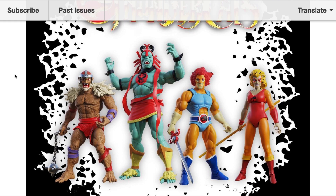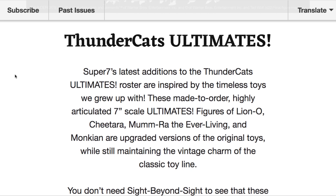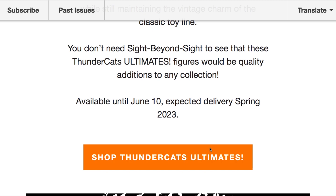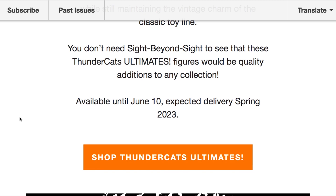This is just absolutely nuts, but let's find out more. The email says: 'Thundercats Ultimates — Super 7's latest addition to the Thundercats Ultimates roster are inspired by the timeless toys they grew up with. These made-to-order, highly articulated seven-inch scale Ultimate figures of Lion-O, Cheetara, Mumm-Ra the Ever-Living, and Monkian are upgraded versions of the original toys while still maintaining the vintage charm of the classic toy line.' Interesting that they used the word 'upgraded.' They will be available until June 10th, expecting delivery spring of 2026. Note: if you click 'Shop Thundercats Ultimates,' the page is not found yet — so this email may have gone out a little early as a preview of Wave 6.